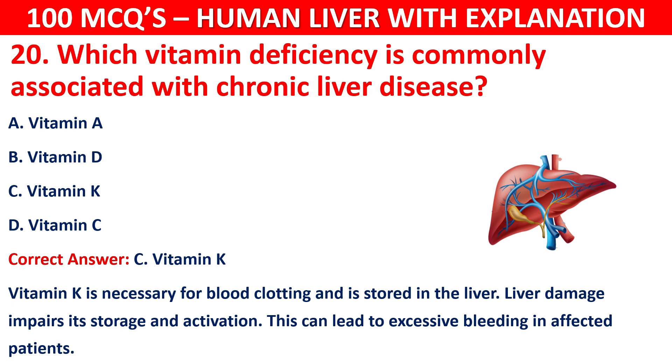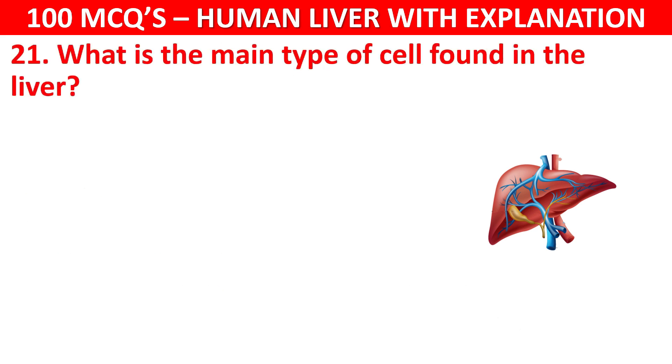Question number 21: What is the main type of cell found in the liver? Your options are: Neuron, Hepatocyte, Erythrocyte, or Leukocyte.